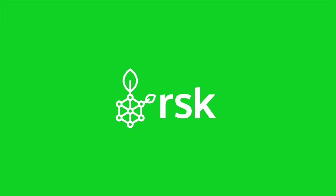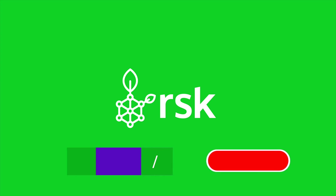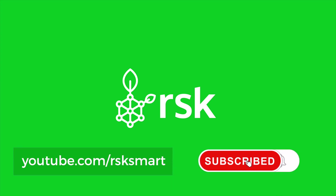If you want to learn more about the RSK smart network, upcoming developments, and its ecosystem, please subscribe and turn on notifications.